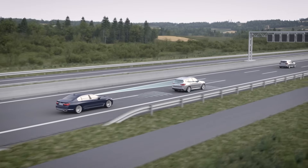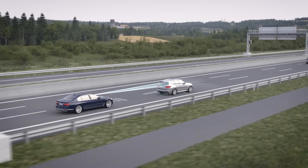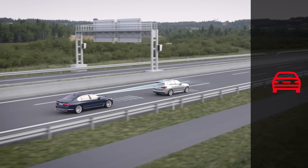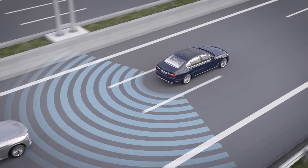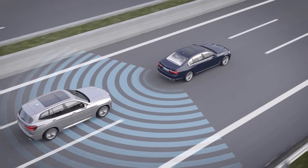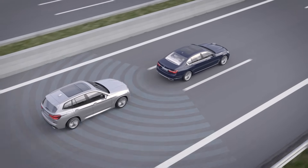Active protection can also be triggered by other driving safety systems. For example, if the approach control warning with light braking function detects the threat of a collision, or if the rear end collision prevention detects a possible collision.